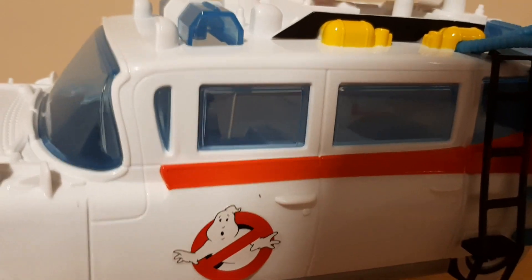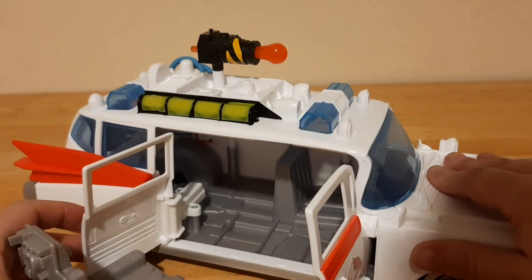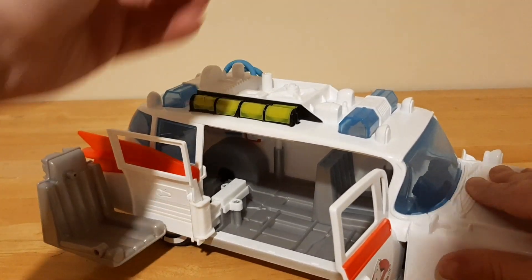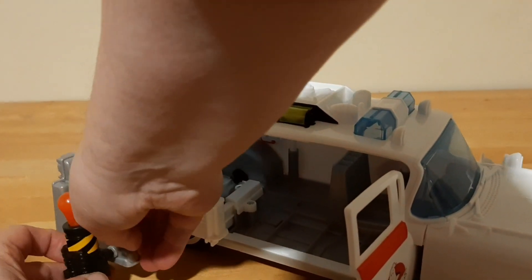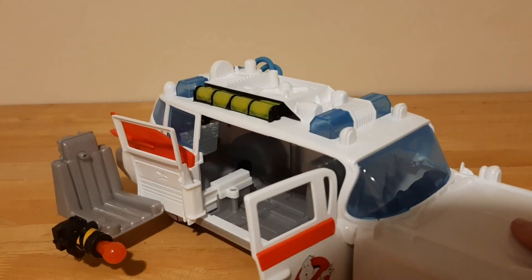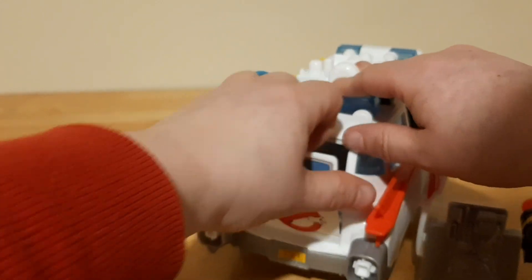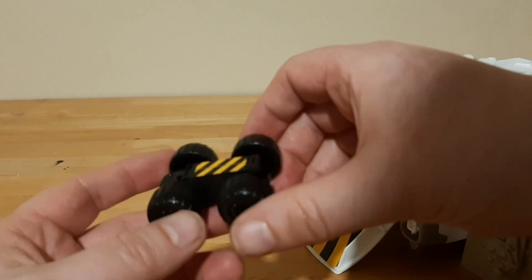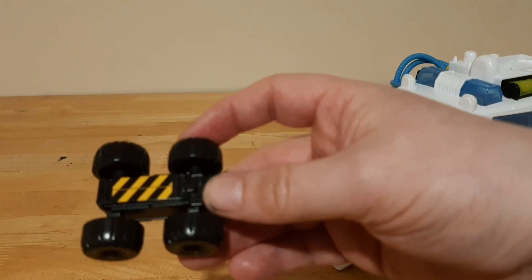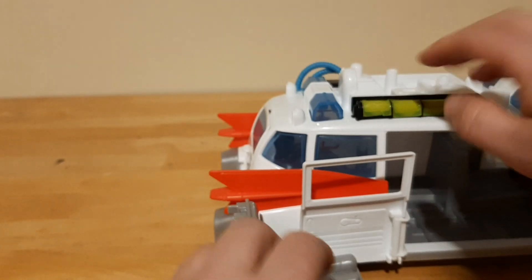Feature-wise, it has opening doors on both sides and this gunner seat pulls out. There is a proton laser that you can put at the bottom or at the base of the gunner seat, which is pretty cool. At the back, like the original, there is an opening door and a remote control containment device — a Ghostbusters trap — which is pretty cool. It doesn't hold a candle to the original one but it's still nice. It's probably just that I'm so nostalgic for the original.